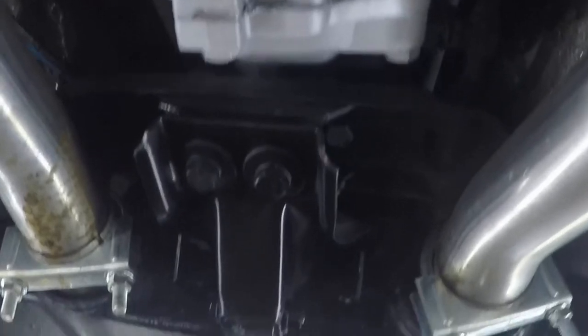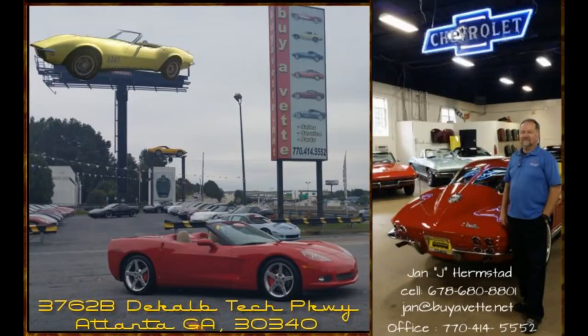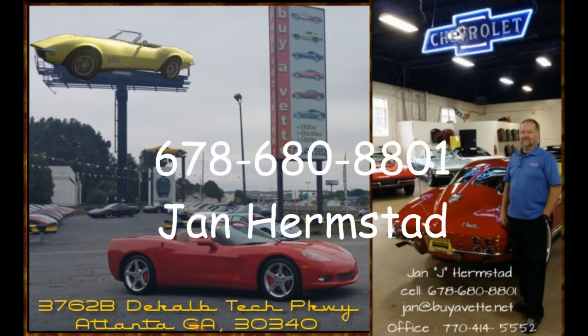The car is available in Atlanta, Georgia at Biovet.net. My name is Jan Hermstad and I can be reached at 678-680-8801. Competitively priced and ready to go to a new home. Look me up at BuyVet.net — Jan Hermstad, 678-680-8801. Thank you for looking.